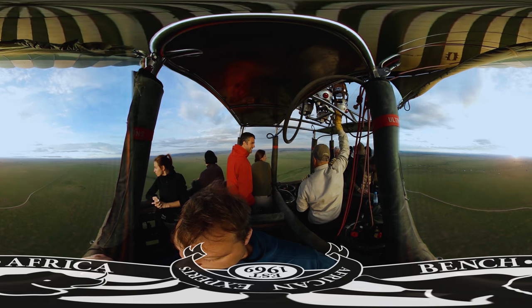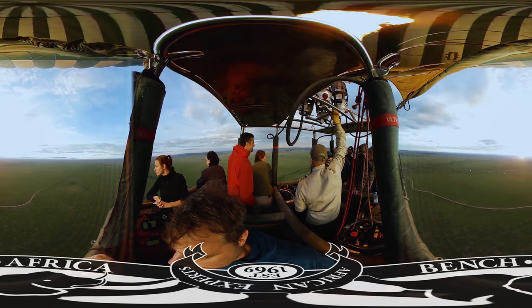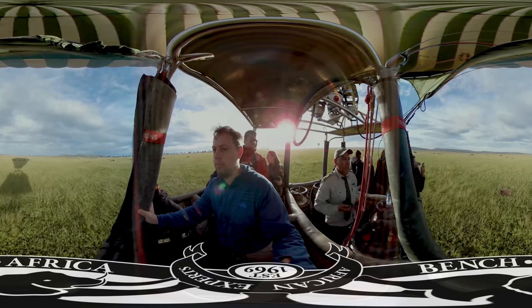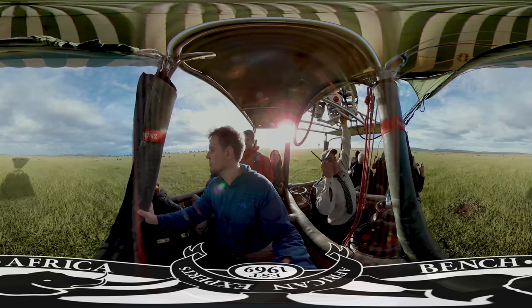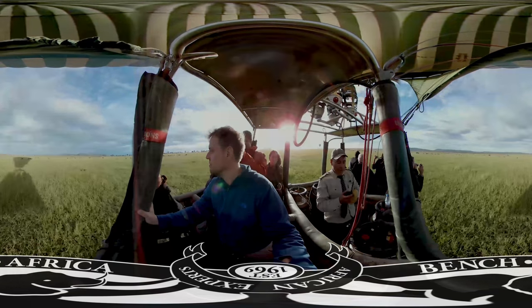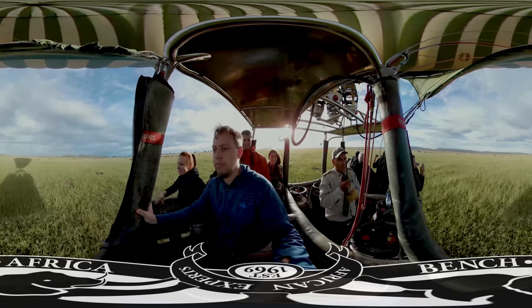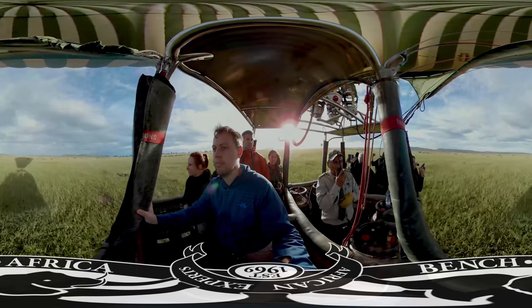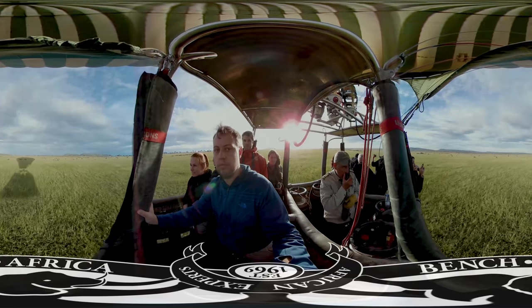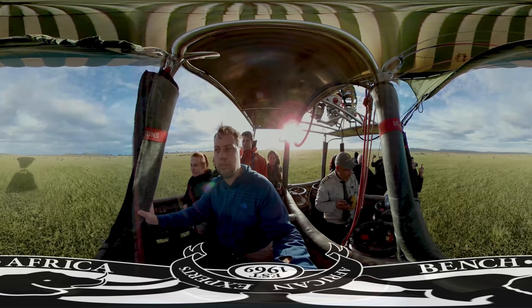Let's take the balloon down a little bit lower. Can you hear that honking noise? That's the wildebeest moving around on their annual migration. At any given stage on that migration, you might have over two million animals moving together. Those wildebeest spend nine months of the year in the Serengeti before moving up into Kenya and crossing the rivers.